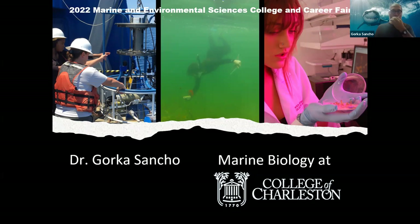My name is Gorka Sancho. I'm a professor here at the College of Charleston and I'm also the marine biology advisor. College of Charleston is in South Carolina and we are a marine biology program, meaning that we're a biology program that offers a specialty in marine biology, a little bit different from marine sciences that you might find in other places. Let me introduce you a little bit to our school, our college, and our students.